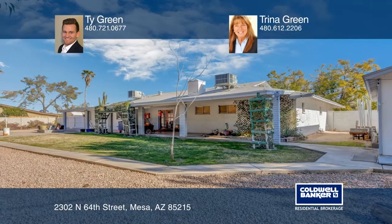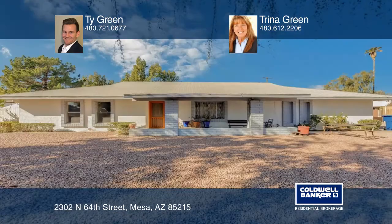Tie Green and Trina Green are ready to give you the keys to your dream home. Give them a call today.